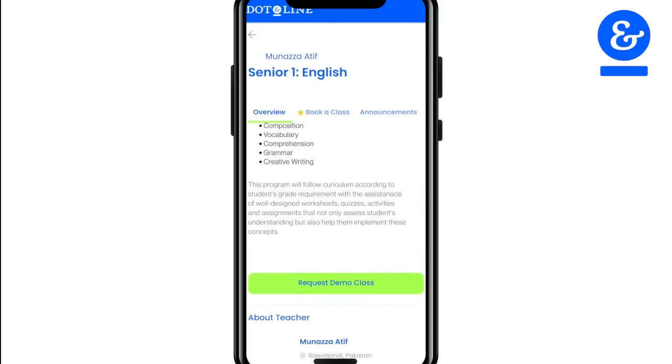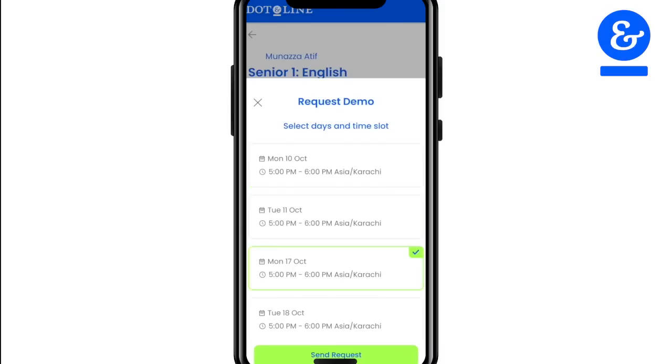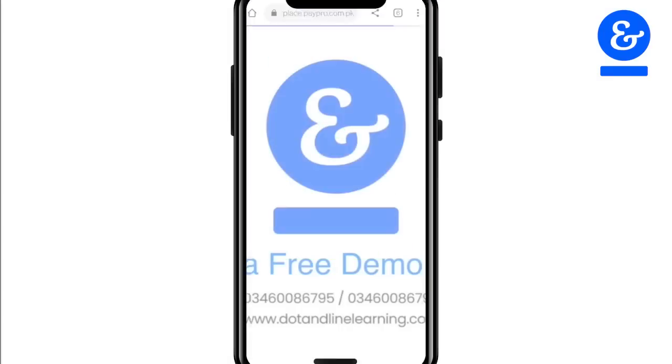You can book a free demo with your selected tutor to get a live overview of the course, and if you like what you saw, you can pay with a few easy clicks.